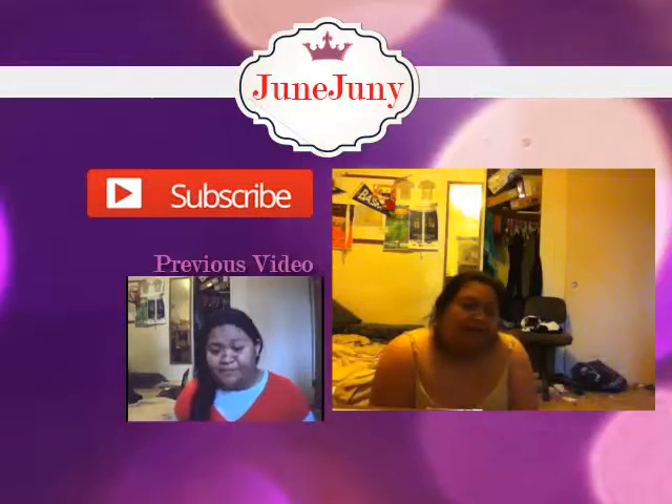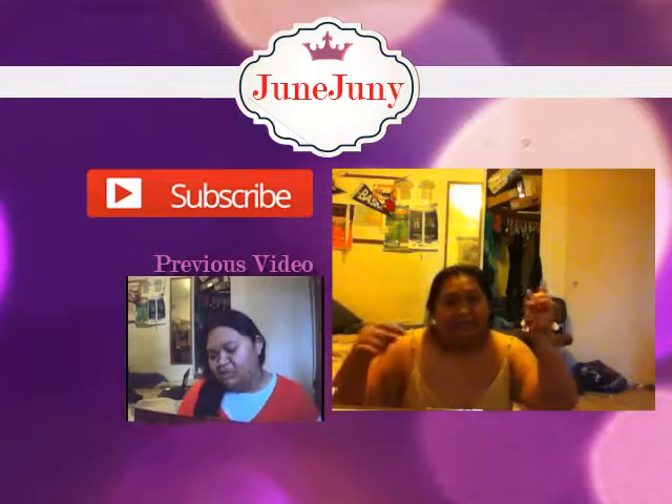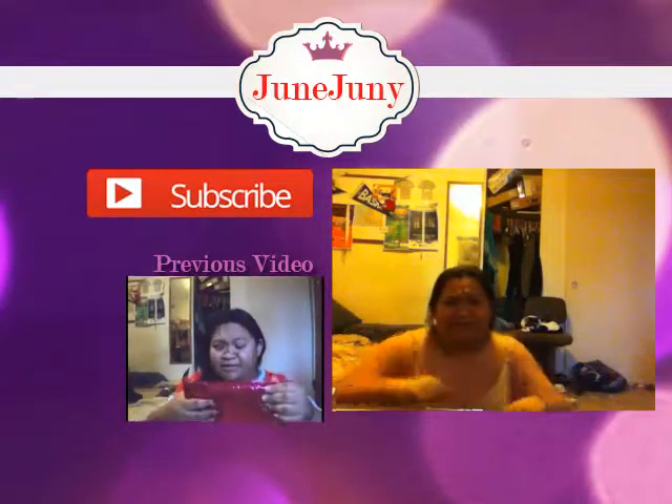If you'd like to watch more videos from me, please subscribe — hit the subscribe button below. If you like this video, thumbs it up. Leave a comment down below. If you want to know more about Scentbird, the subscription link and monthly service info is listed below, as well as all my social media.